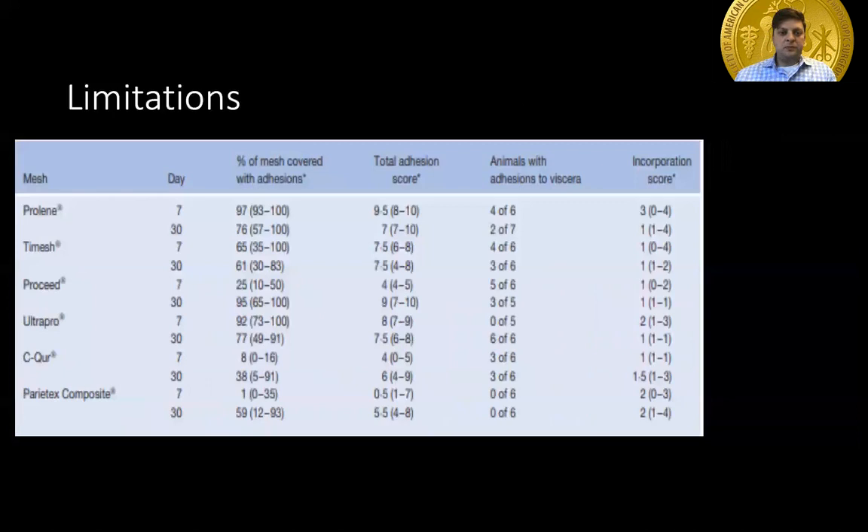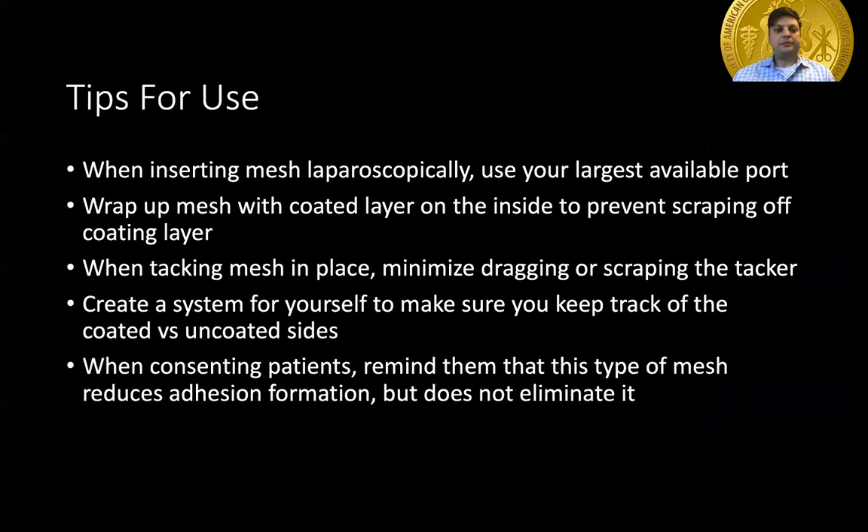Adhesions were examined at seven and thirty days post-implantation. These results show the amount of adhesions to the viscera. As you can see, the majority of animals had adhesions of some type or another, regardless of the type of mesh.